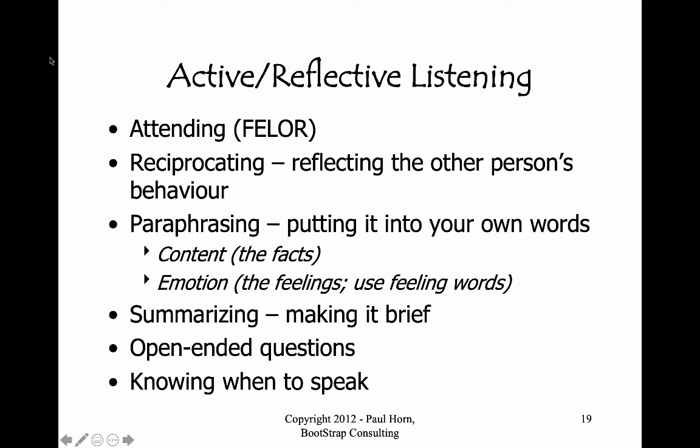Instead, pause and tell the person while you're pausing, 'Hmm, I'm thinking of what I want to ask you.' Or if a person has said two things you'd like to explore, say, 'I'm thinking about which one I want to ask you first.' And that's perfectly okay to do.